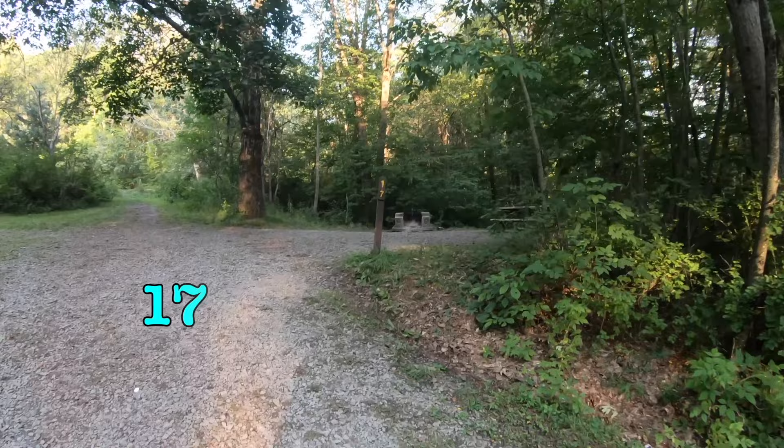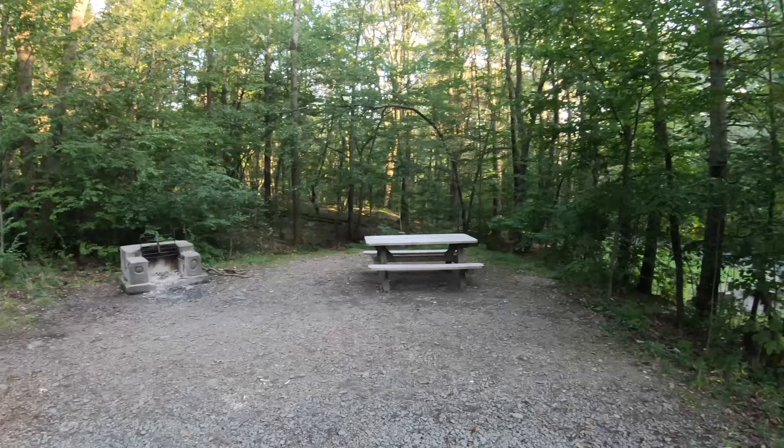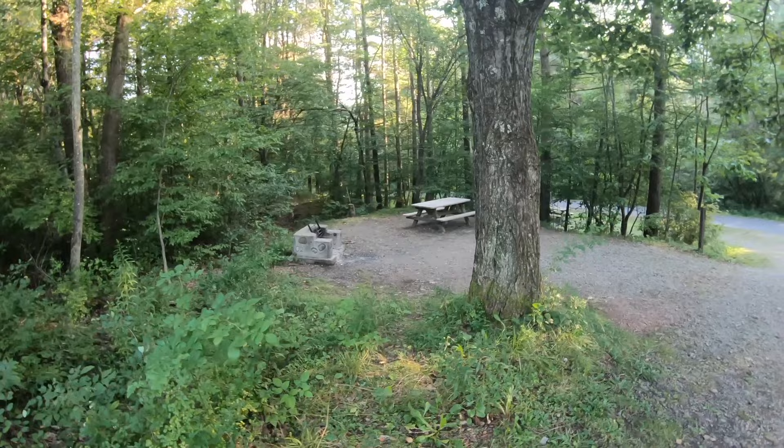This is site number 17. The problem with this site is it's right on a major thoroughfare through here — I've seen people park their car here to stop others from doing that. But it's a nice little site; you've got extra room to park over there too. Pretty nice site all in all.